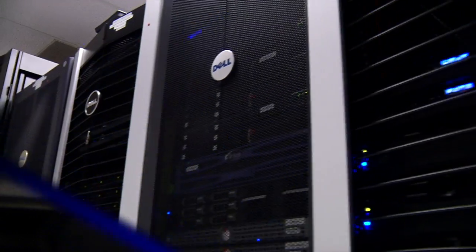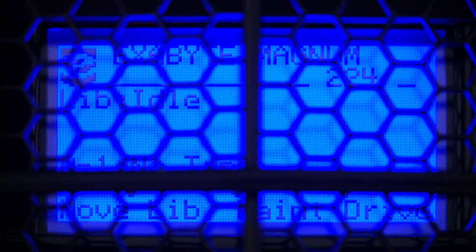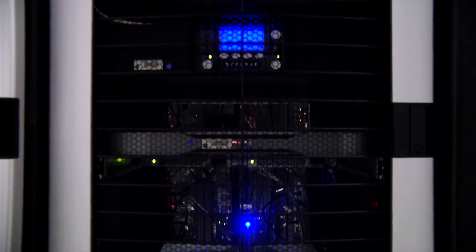My name is Carrie Knoll. I'm a computer scientist in the Solar System Exploration Division. I'm also the manager of the Crustal Dynamics Data Information System, or the CDDIS. The CDDIS is NASA's archive of space geodesy data and products.